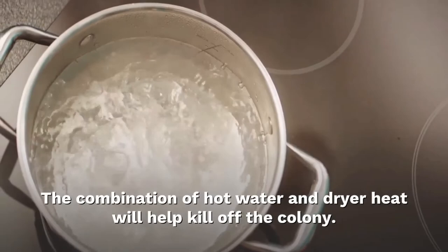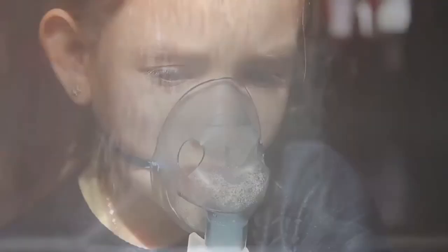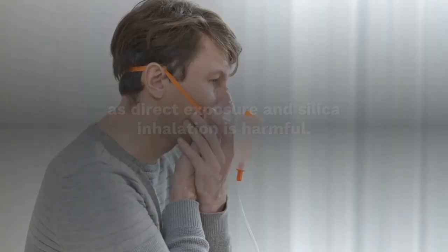Silica gel: the little packets you find in food products and shoe boxes to keep the contents dry could also help kill off insects. To use them, grind up the beads and spread the powder around the source areas. If you have kids or pets you may want to avoid this technique, as direct exposure and silica inhalation is harmful. Instead, opt for baking soda, which has a similar effect.